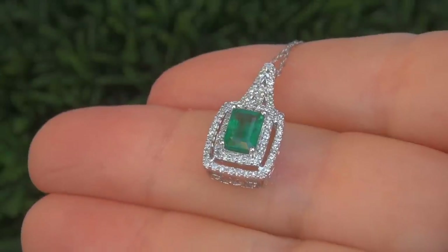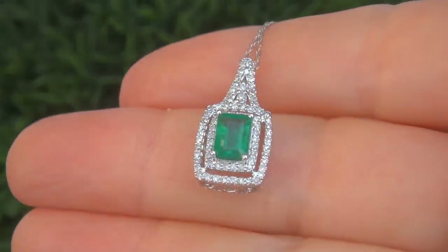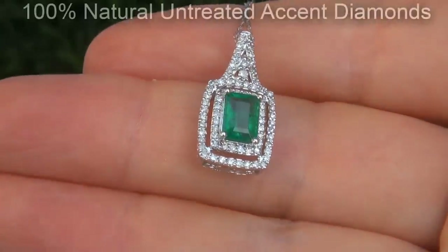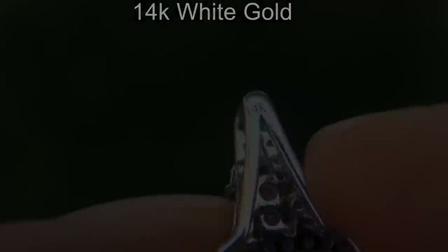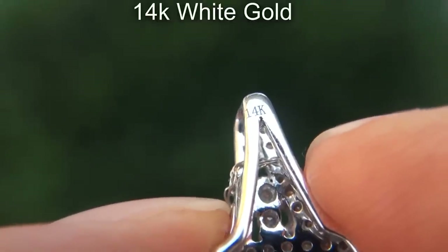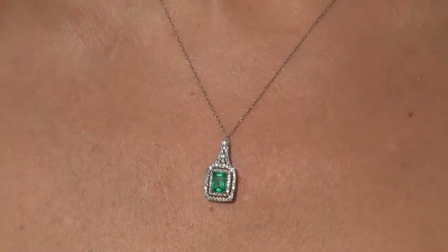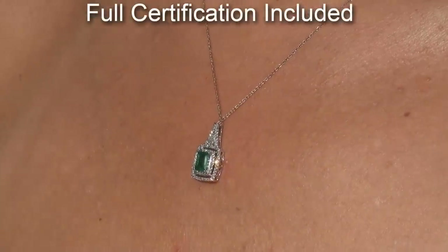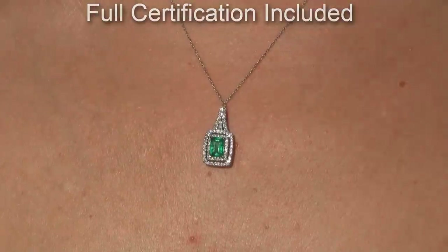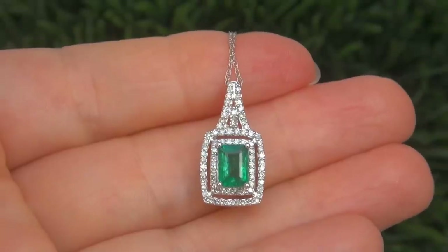Our gemologist checked and verified every aspect of the pendant and confirmed that it is a genuine Colombian Emerald surrounded by 100% natural untreated accent diamonds, and the setting and necklace are solid 14 carat white gold. Included with the item is a Certified Jewelry certification that documents the authenticity, quality and characteristics with an estimated high-end retail price of $12,000.